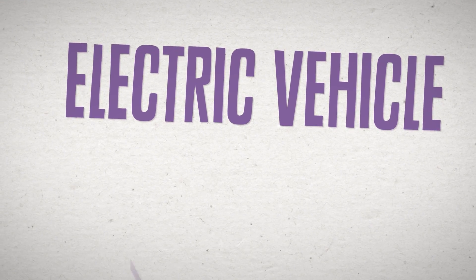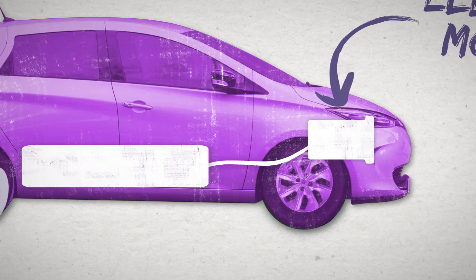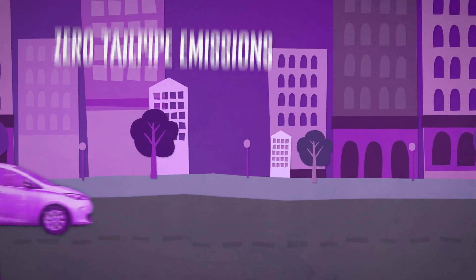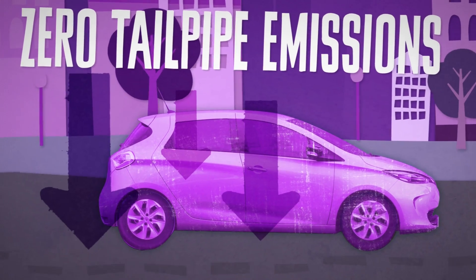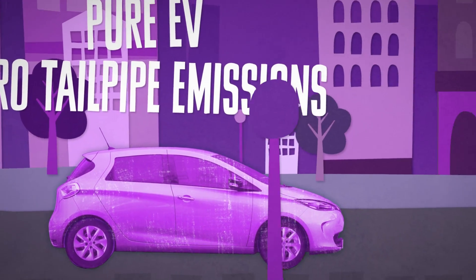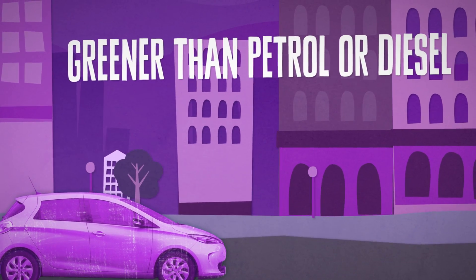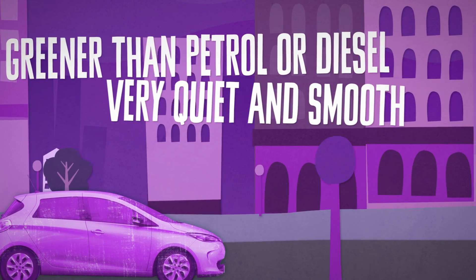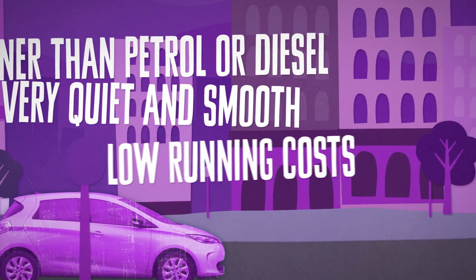A pure electric vehicle is powered by an electric motor, which takes its energy from an on-board battery. You plug the car into the mains to recharge the battery. With zero tailpipe emissions, a pure electric vehicle is the lowest emission car that you can buy. Even when taking the emissions from the national grid into account, electric vehicles are greener than petrol or diesel-powered cars per mile. EVs offer a very quiet, smooth and refined driving experience.